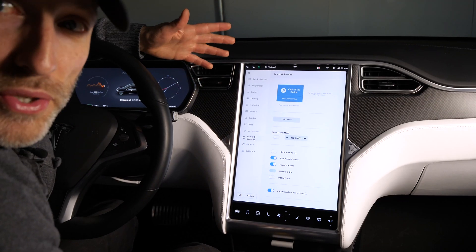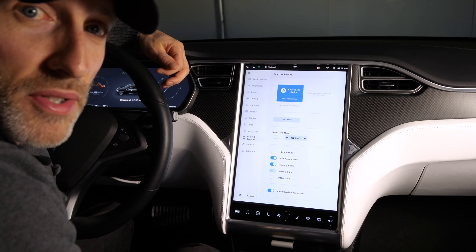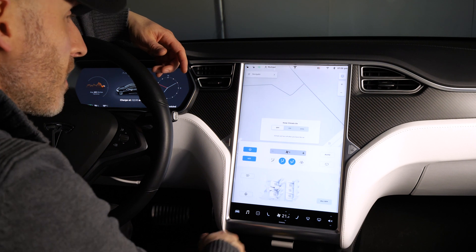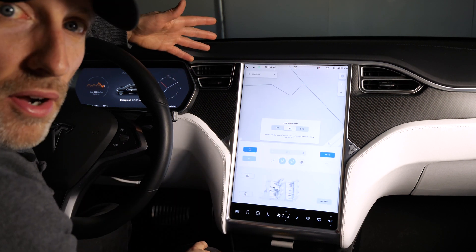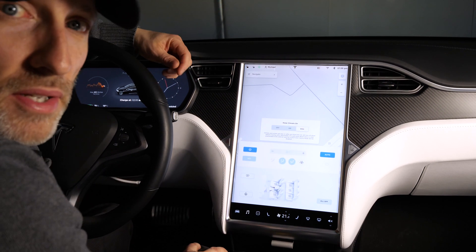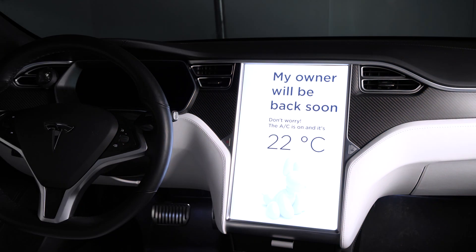In addition to sentry mode, the built-in dash cam feature now records from the front-facing camera and two rear-facing side-view cameras. Another new feature that I really like, especially for my little dog, is dog mode for the climate control. You access it through the climate menu, and instead of the normal keep-climate-on option, you go to dog mode, which shows a display on the screen saying 'my owner will be back soon' along with the current cabin temperature — so anyone walking by will know the air conditioning or heat is on to keep your dog safe and comfortable.